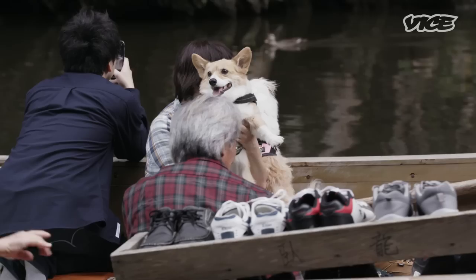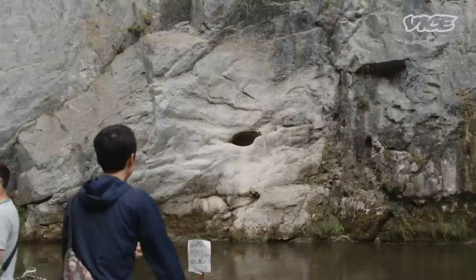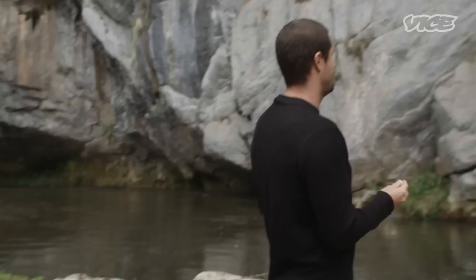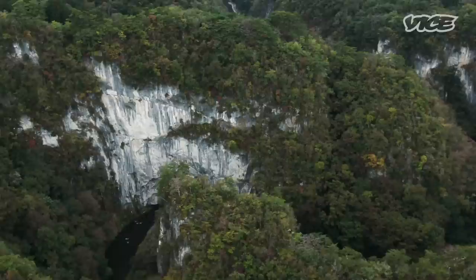Apparently there's a rock shaped like a lion just over this hill, so we're gonna go have a look. You buy these little clay pellets — they're imprinted with the Japanese character for luck — and the idea is that you try to throw them into this hole in the cliff face over there. If you get them in, you get good luck. You're cursed.